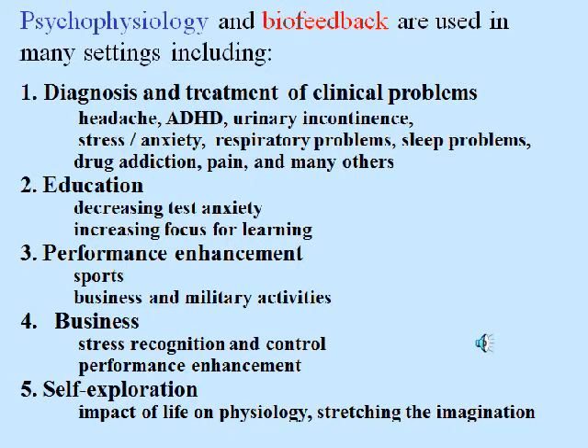Psychophysiology and biofeedback are used in many settings including diagnosis and treatment of clinical problems, education, performance enhancement, business, and of course just plain self-exploration.